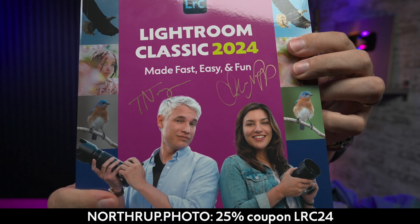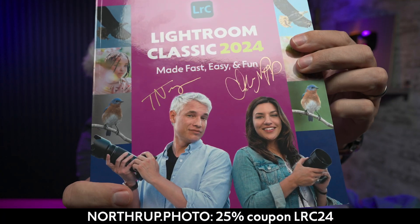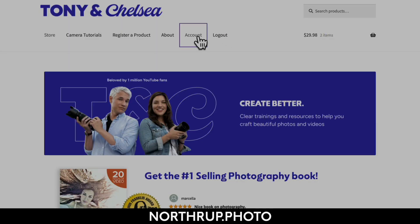And if you order it now, we will autograph the cover of the book for you. The best part is if you bought an earlier version of the Lightroom Classic book, we promised you free updates for life — my life, not yours — and you can go get this completely free.